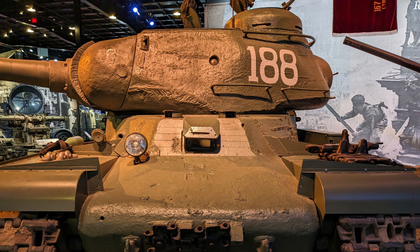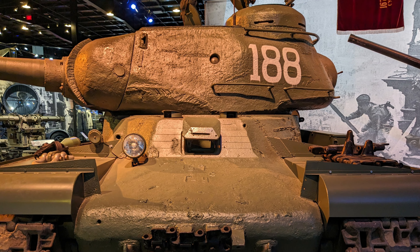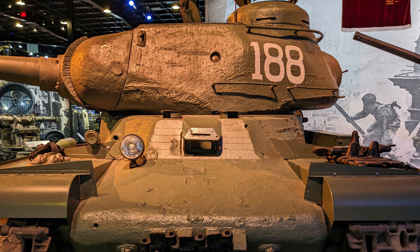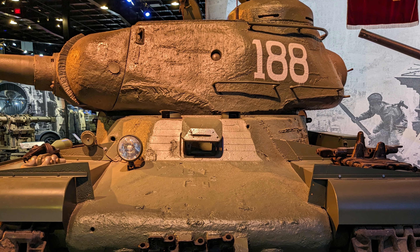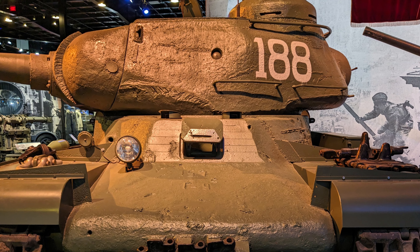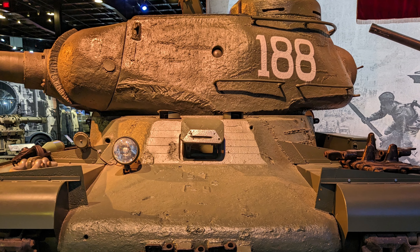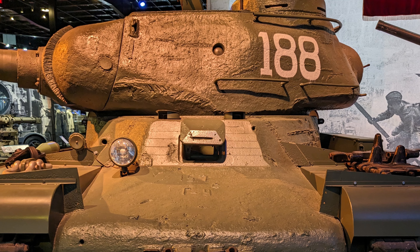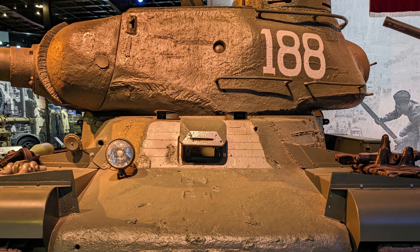Design and Development. The earlier KV-1 tanks, which were heavily armored, struggled with mobility and were found lacking compared to the more agile T-34 medium tanks. In 1942, the Soviet military demanded a more efficient design that could overcome the shortcomings of the KV-1. The result was the KV-1S, which featured lighter armor to enhance speed, but sacrificed some protection.